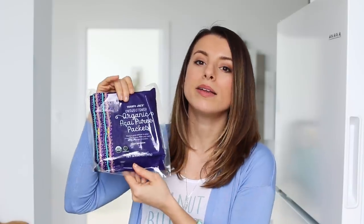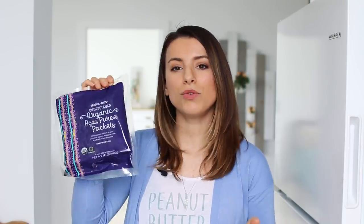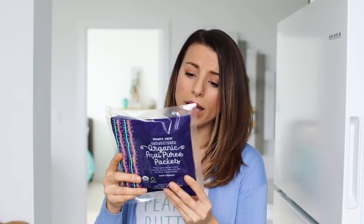A freezer item that's really hard to find sometimes is the unsweetened acai berry packages — it's just acai puree. These are great for making acai bowls or blending into a smoothie. I always look for the unsweetened ones because I don't want the extra sugar. The ingredients are just acai puree, water, and citric acid. Acai berry is actually quite low in sugar, so you can control the sweetness — add some banana, blend it up, put granola on top, and you have a delicious homemade acai bowl.